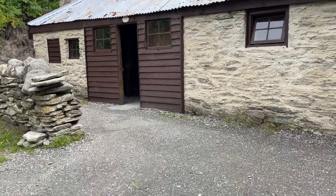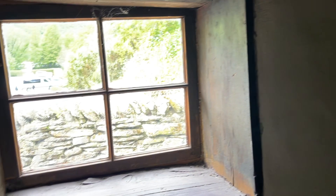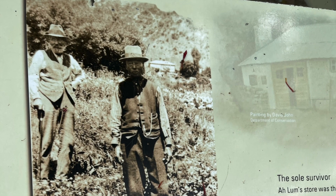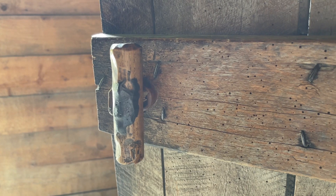One of the most prominent buildings in this small community is known as Ah Lum Store. The building was originally built by a local gardener called Wong Hop Lee in 1883. The store occupied half the space, with goods hanging from the ceiling by hooks and wires. Behind the store were a bank office, kitchen, and bedrooms. Despite the harshness and discrimination, Chinese people managed to leave a lasting imprint on this new nation.